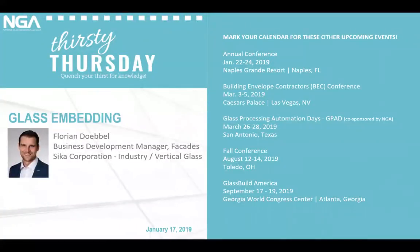Thank you everyone for taking time out of your day to attend this month's Thirsty Thursday webinar. It is featuring Florian Devil with Sika Corporation. Florian is the Business Development Manager for Sika Corporation located in Lakewood, New Jersey. He has 15 years of experience in the industry including engineering and sales positions at Sika headquarters in Switzerland and at Sika Corporation U.S.